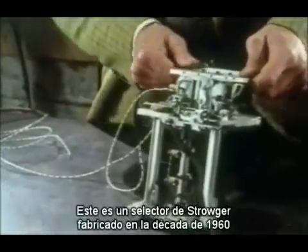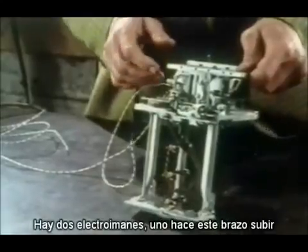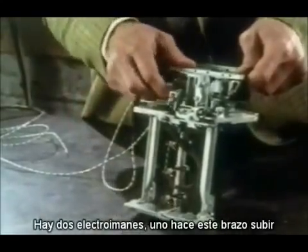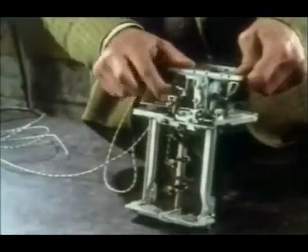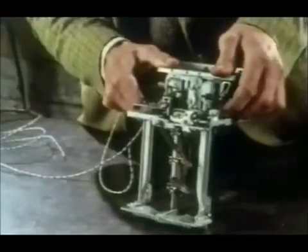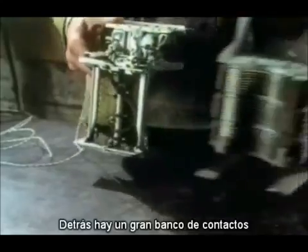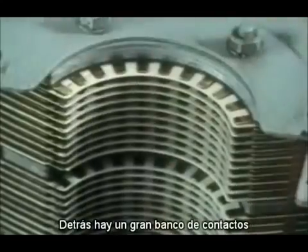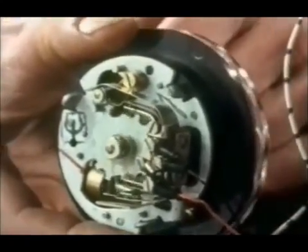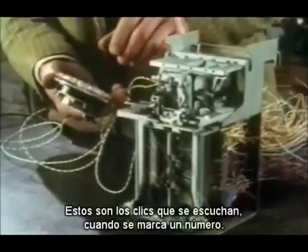This is a Strowger selector made in the 1960s and it's still surprisingly similar. There are two electromagnets — one makes this arm climb up and the other one makes it hunt across and finally resets it. Behind there's a large bank of contacts. The arm sits in front. This connects to the dial. These are the clicks that you hear whenever you dial a number.